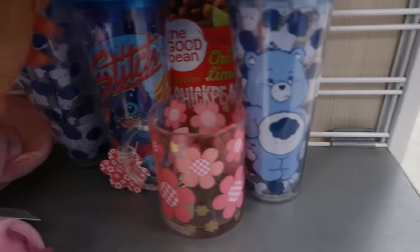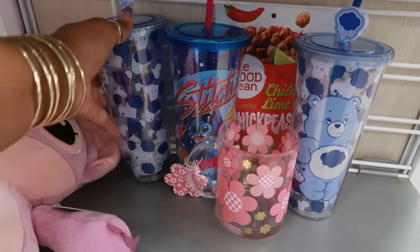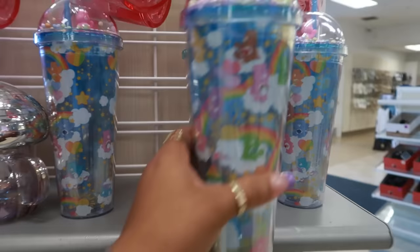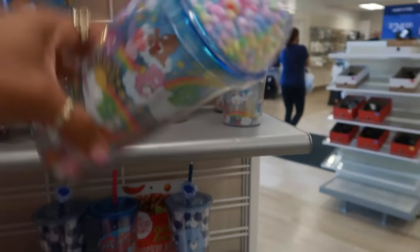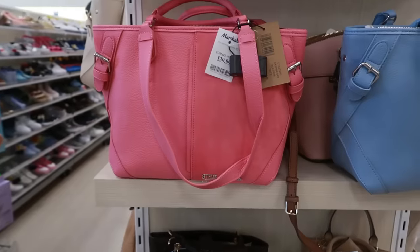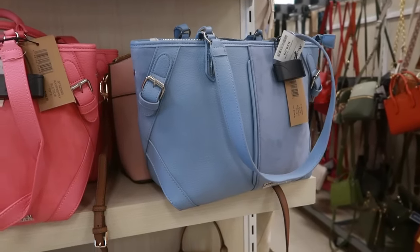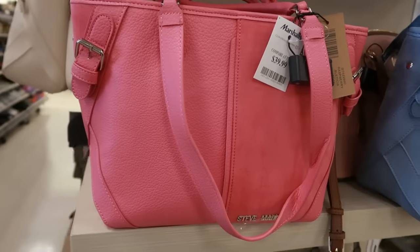Care Bears cups or tumblers — these are eight dollars — and there's Stitch. Same price, ten dollars. This is my first time seeing the blue Steve Madden right here; I always see the pink one for forty.